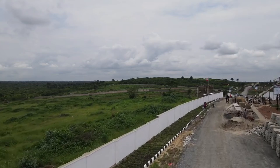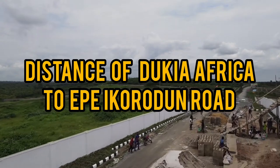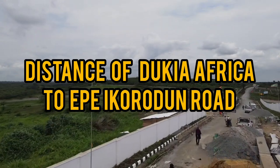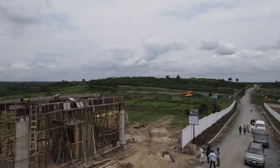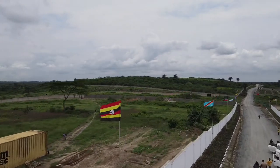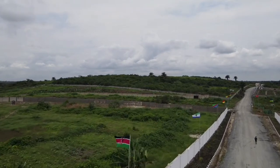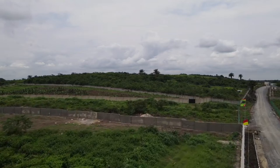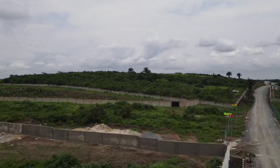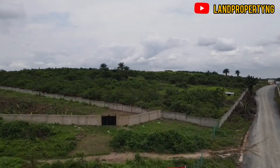In this video, I want to take a drone drive all the way from the popular Dukia Africa estate in Ekber down to the Ekber-Ikorodu road. I want to show you the distance from where this estate is to the express. Kindly stay till the end of this video as we take this drone drive together to the express.